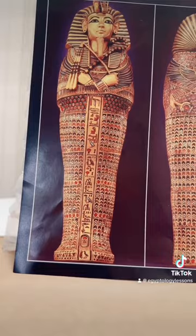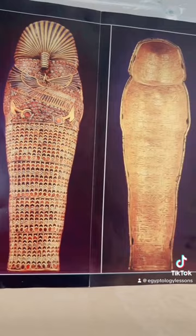So that is a little bit of history about this little coffinette, one of four, which contained the intestines of Tutankhamun wrapped. I hope you enjoyed this video and learned a little something about this lovely coffinette.